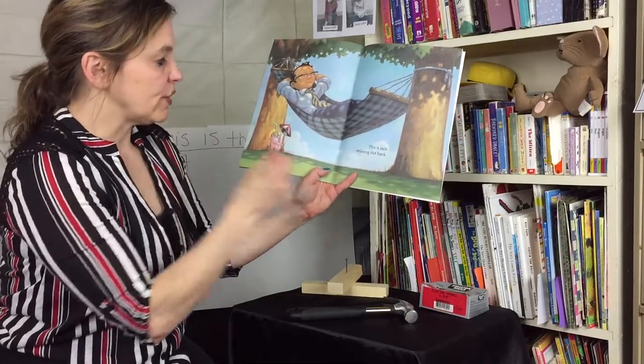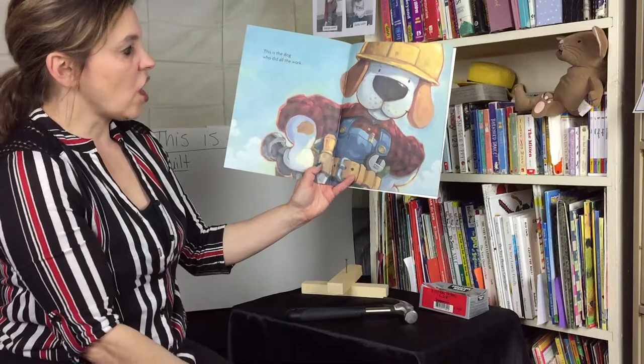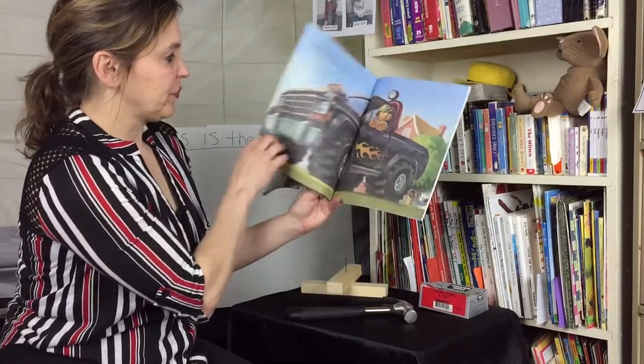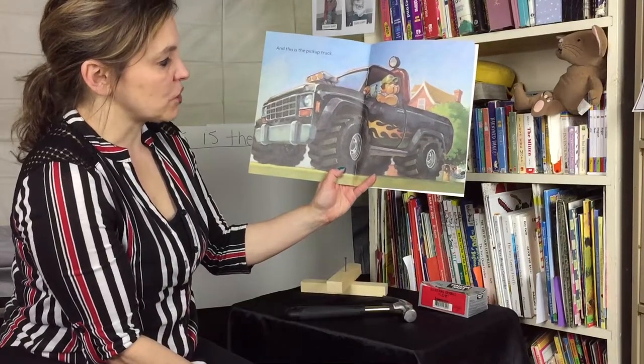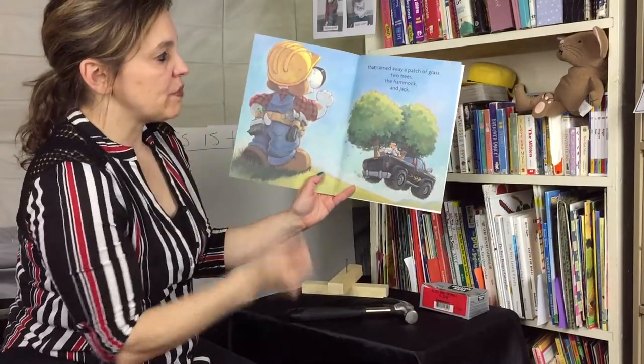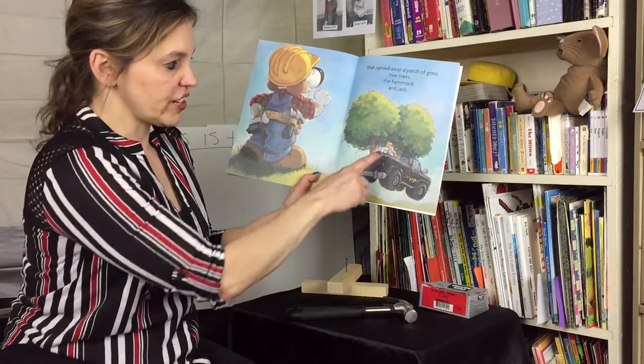This is Jack, relaxing out back. This is the dog who did all the work — look at his tool belt! And this is the pickup truck that carried away a patch of grass, two trees, the hammock, and Jack. Look at Jack's face!